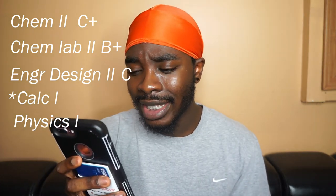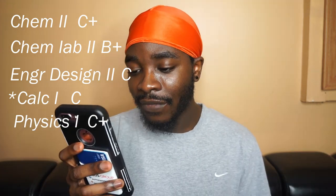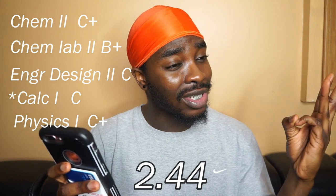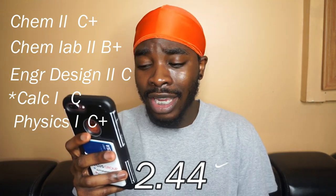In Chemistry 2, I got a C+ because I failed the first exam. Chem Lab 2, I got a B+. Engineering Design Thinking 2, I got a C — once again, not good at programming. Calc 1, I got a C. Try not to fail any exams because based on the way the class is weighted, if you fail one exam it might just mess you up for the whole entire semester. And in Physics 1, I just averaged Cs the whole year — it's either you get it with physics or you don't, and I simply did not get it. That semester I ended up finishing with a 2.4 GPA.